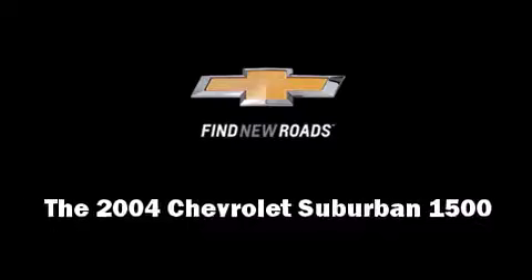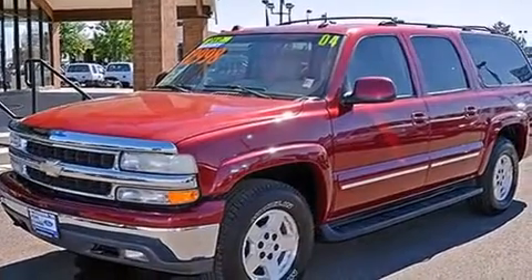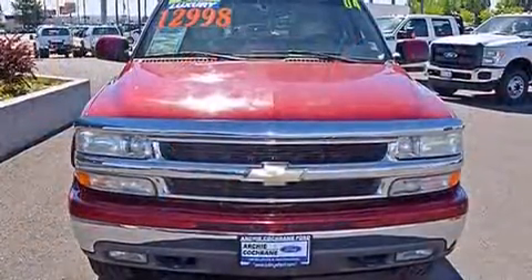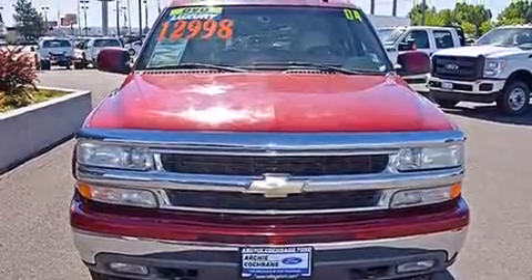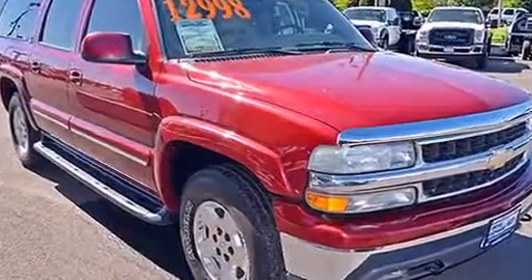The 2004 Chevrolet Suburban 1500. Under the hood you'll find an eight-cylinder engine with more than 250 horsepower, providing a smooth and predictable driving experience. Four-wheel drive allows you to go places you've only imagined.